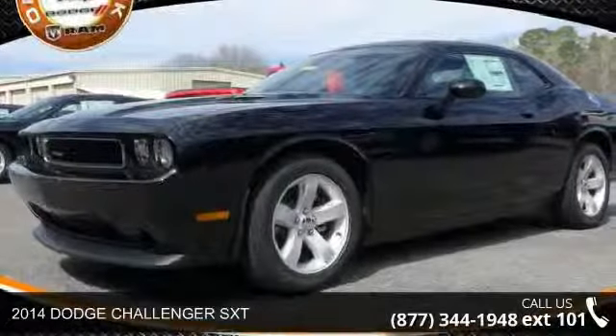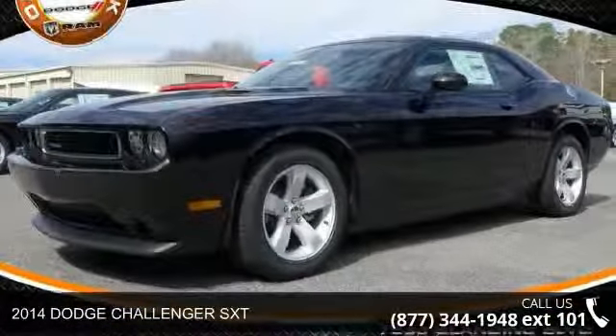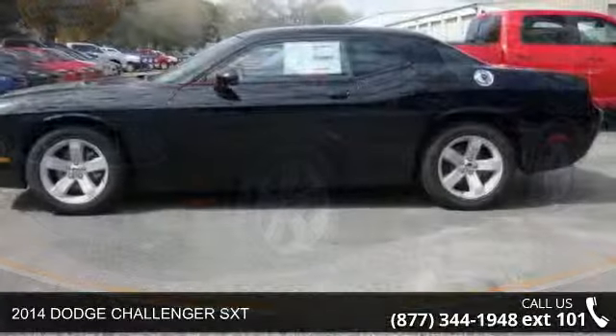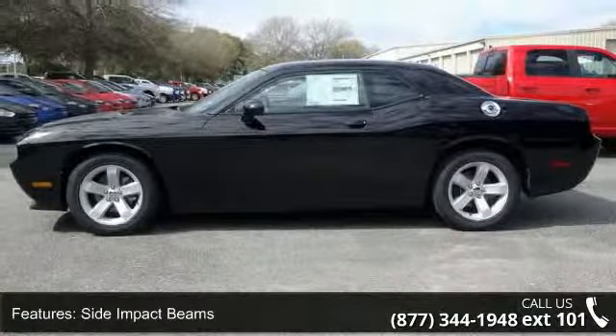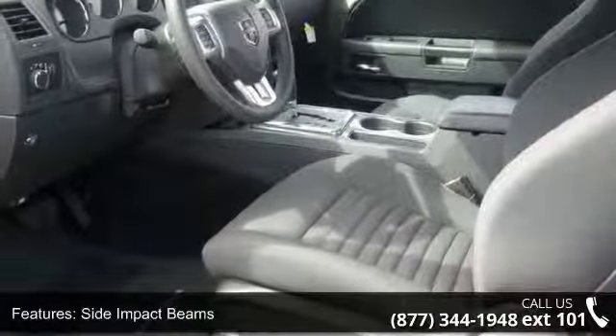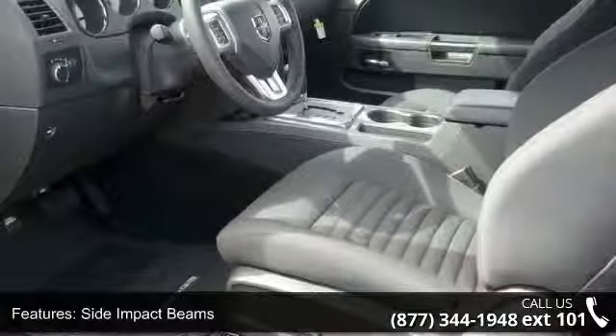Step into the 2014 Dodge Challenger SXT. If you are looking for an automobile with great features, look no further. This vehicle comes with a reliable six-cylinder engine connected to a smooth-shifting automatic transmission.